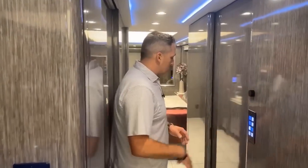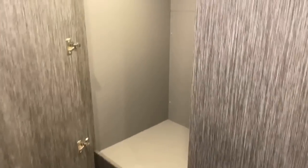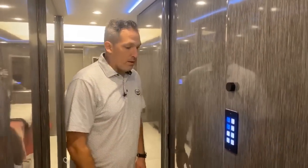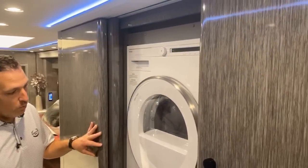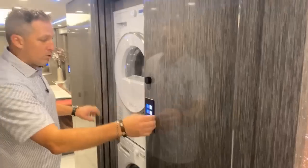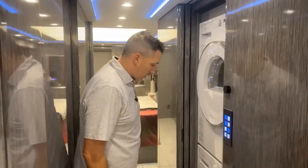On the driver's side you've got a really large closet right here — leather lined, very nice. And then if I push this button, it reveals your stacking washer dryer. So you've got the half bath, the washer dryer, and then this really good size closet.